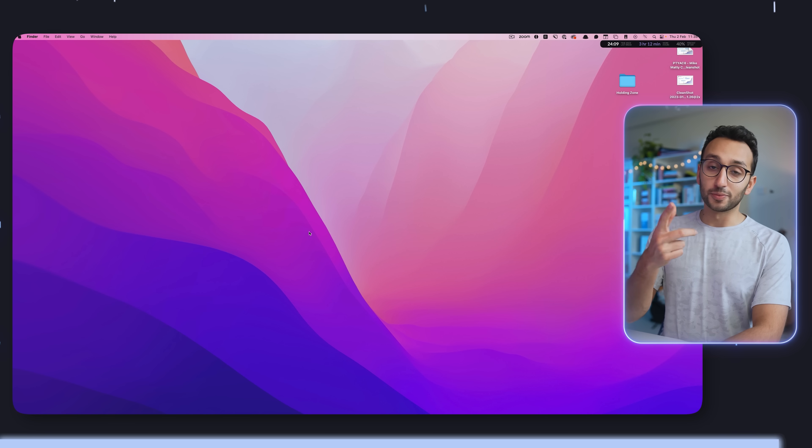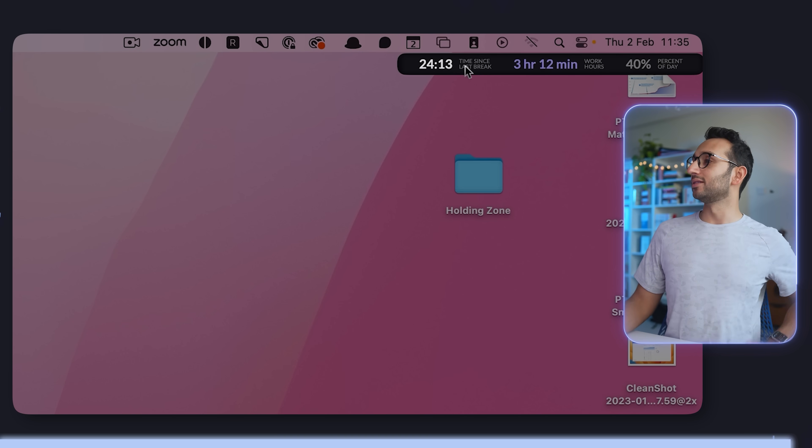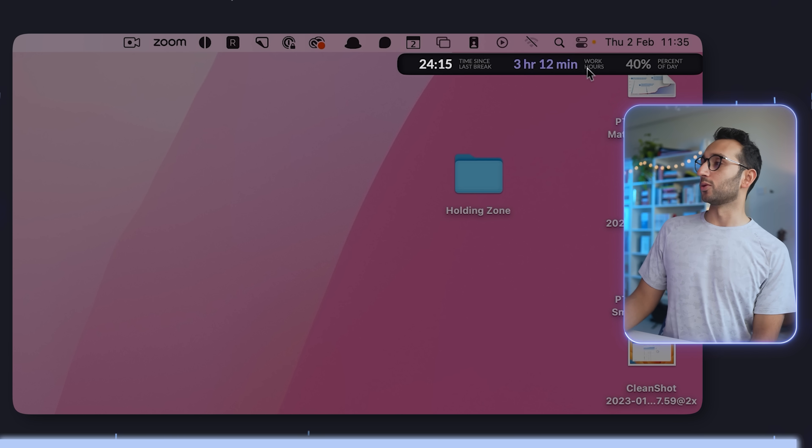If Rise senses I'm doing something that doesn't look like focus — like going on YouTube — it'll pop up with a little notification saying 'Hey, it looks like you're getting distracted.' Rise is not sponsoring this video, but there's an affiliate link in the description. It's also nice because it can show a widget in the corner displaying things like '24 minutes time since last break', '3 hours 12 total work hours', '40% of workday' — so it lets you know how much time you've spent since your last break.